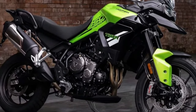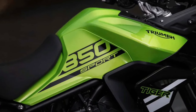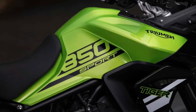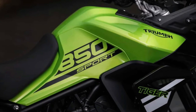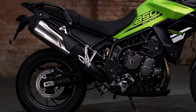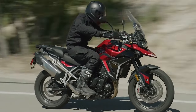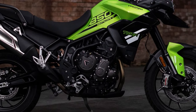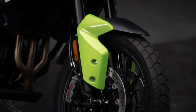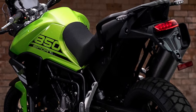Equipped with advanced rider aids, including traction control and cornering ABS, the Tiger Sport offers maximum safety and control in all riding conditions. With its adjustable suspension and ergonomic design, the Tiger Sport 850 provides a comfortable and customizable riding experience. Whether navigating city streets or venturing off the beaten path, the Tiger Sport 850 offers precise handling and agile maneuverability, allowing riders to conquer any terrain with confidence.